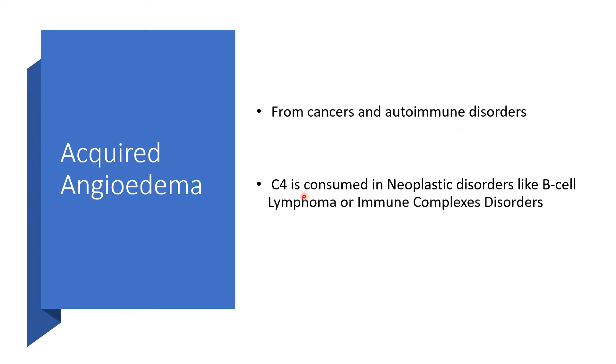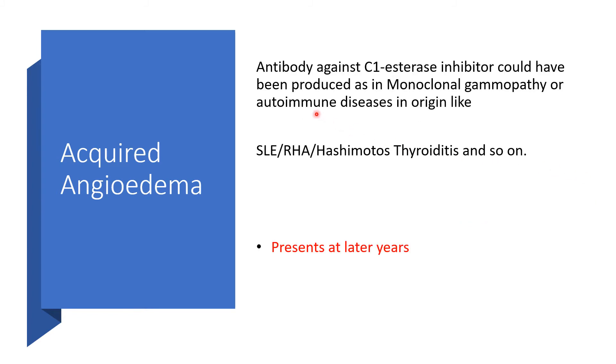Either way, C4 is consumed, particularly in neoplastic disorders like B-cell lymphoma, or because of immune complexes. Antibody against C1 esterase inhibitor could be produced, as found in monoclonal gammopathy or autoimmune diseases like systemic lupus erythematosus, rheumatoid arthritis, Hashimoto's thyroiditis, Sjögren's syndrome, dermatomyositis, and so on.